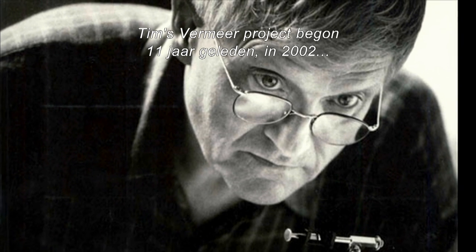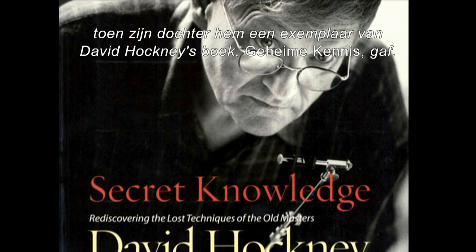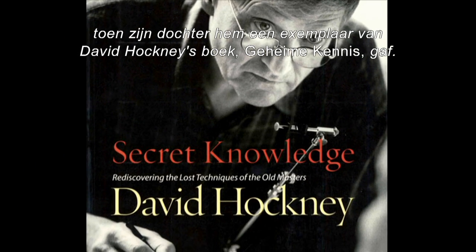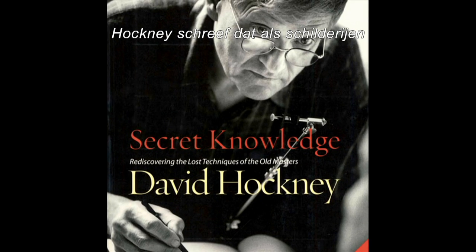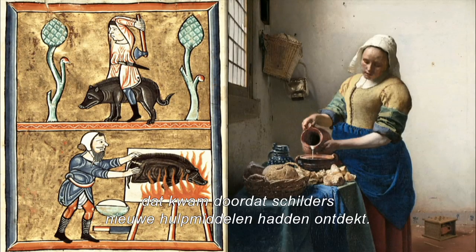Tim's Vermeer project started 11 years back in 2002 when his daughter gave him a copy of David Hockney's book, Secret Knowledge. Hockney wrote that when pictures started to look less like this and more like this, that was because artists had found new tools to help them.